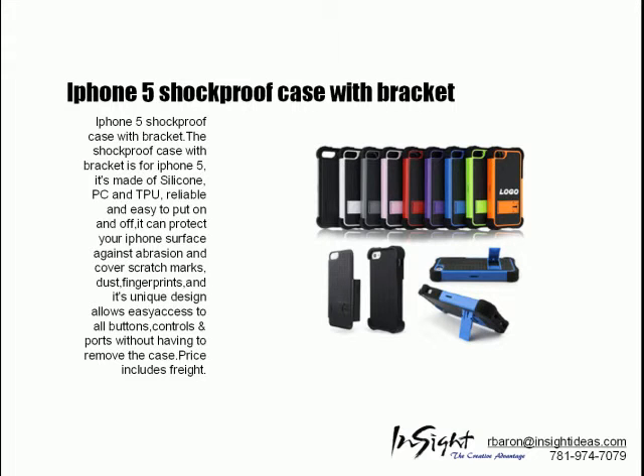The iPhone 5 shockproof case with bracket is easy to put on and off and can protect your iPhone surface against abrasions and cover scratch marks.